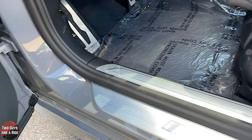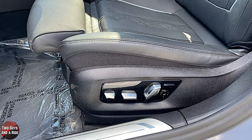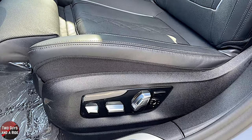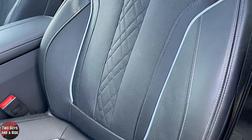The driver and passenger seats are both black Napa leather with 20-way power adjustment including lumbar support. They are beautiful.